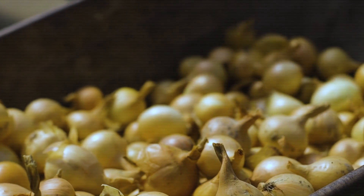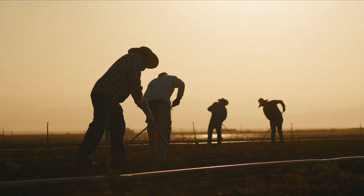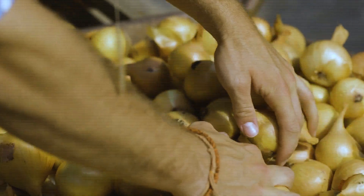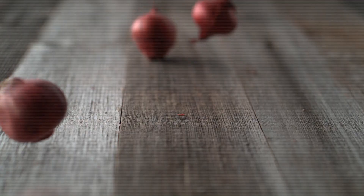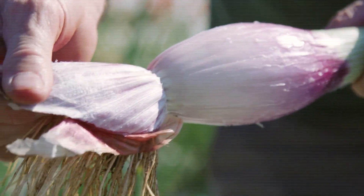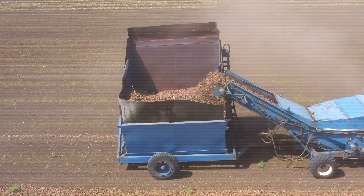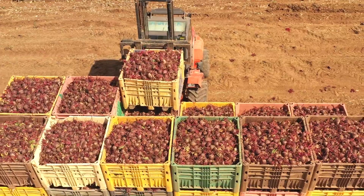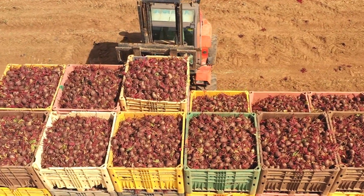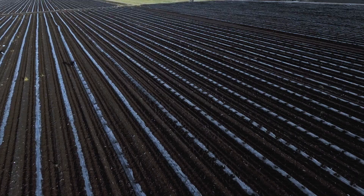Onions are a versatile crop grown across various regions of the United States. To accommodate different climates and growing conditions, onion varieties are categorized based on the amount of daylight they require to mature. These categories include short-day, intermediate-day, and long-day onions. Each variety thrives in specific regions where the daylight duration matches their growth requirements, ensuring a bountiful harvest. Understanding these classifications is crucial for farmers, as planting the right variety in the appropriate region leads to optimal yields and quality.